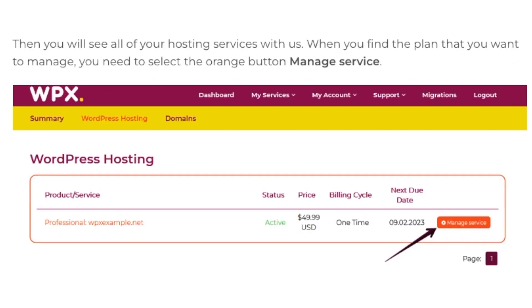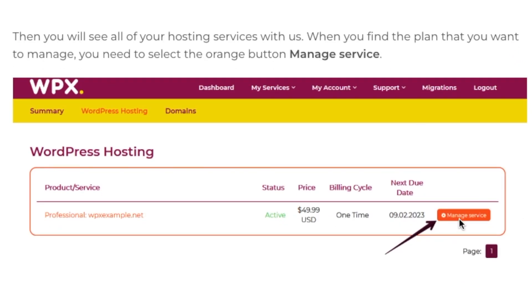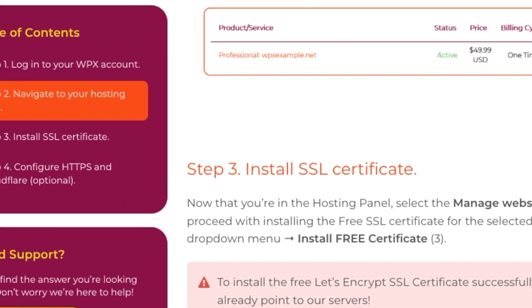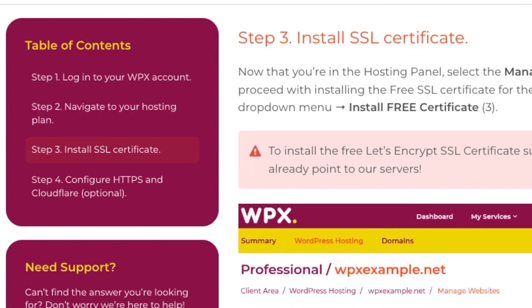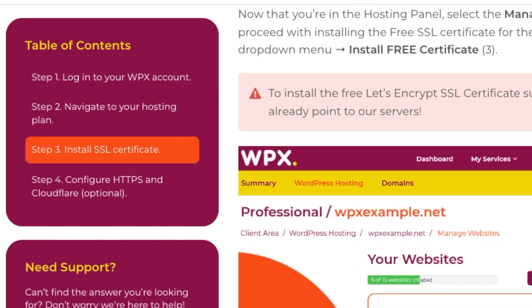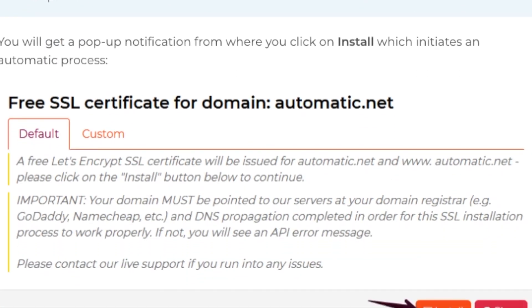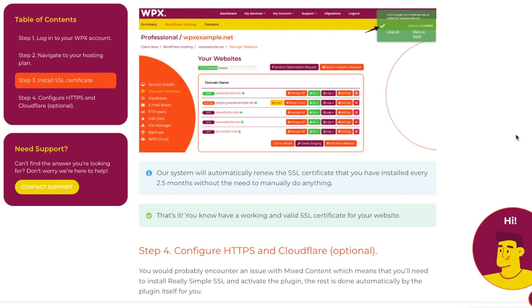Once you get there, click on Manage Services. To install the SSL certificate, select Manage Website, click on the SSL Certificate drop-down menu, and then click Install Free Certificate. You can also check the table of contents for all the instructions. Once you get your free certificate for your domain, you install it and it connects to your website. WPX automatically renews the SSL certificate every two and a half months without the need to manually do anything, so you'll always have a valid SSL certificate on your website.